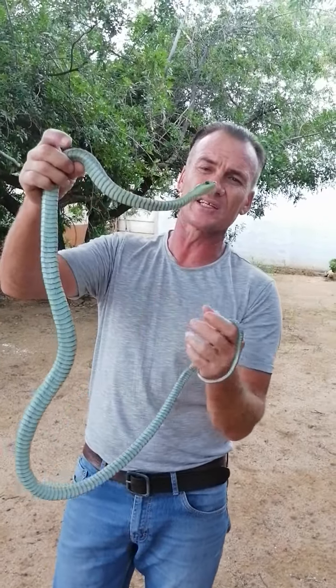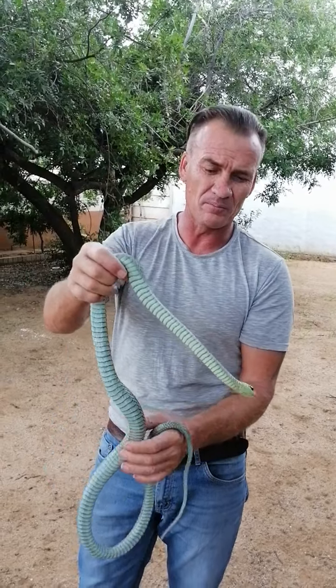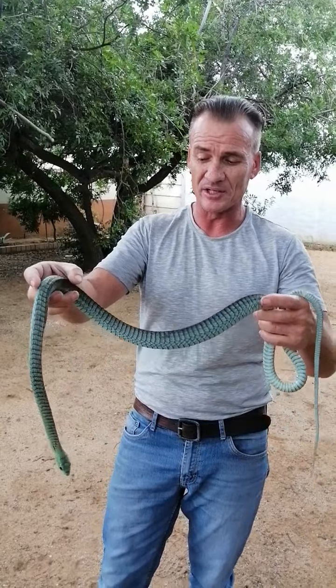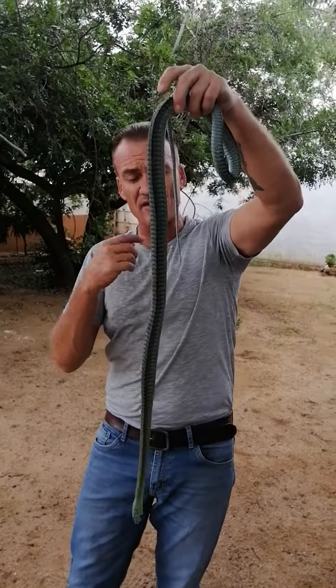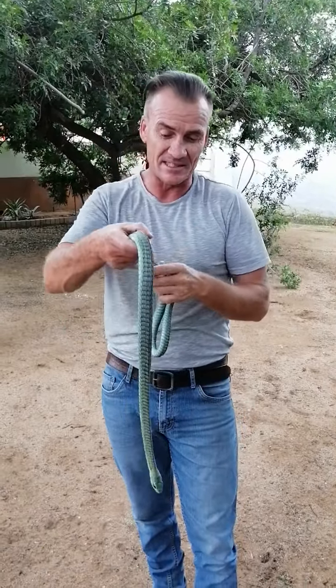If they are agitated or frustrated, they will puff themselves up and try to look like something bigger — even look like a bird. They feed in the nests of trees, feeding off birds, tree rats, and even chameleons.